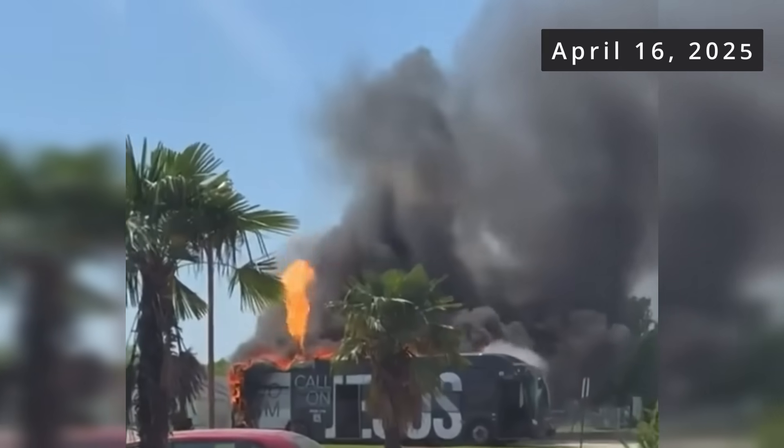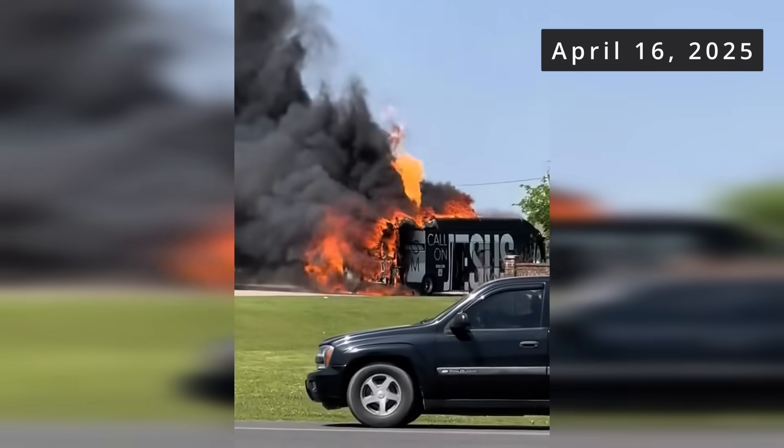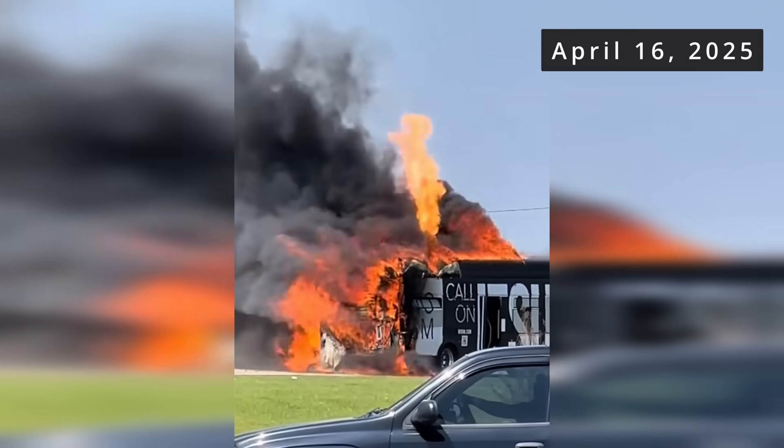I can almost guarantee that videos of this will start circulating claiming it's an electric bus. But it's not. This is a CNG bus. This incident happened a few days ago and it's a great reminder of the power of compressed natural gas. This happened in Shreveport, Louisiana on April 16, 2025.